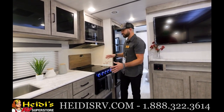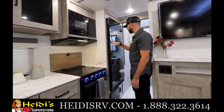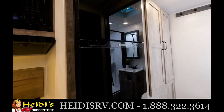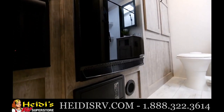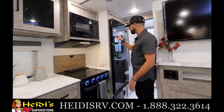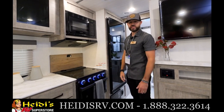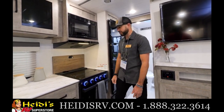Another standout feature is the black glass 12-volt, 10 cubic foot refrigerator. As you're shopping around, this is one of the biggest refrigerator setups you'll see out there — most units offer six or eight cubic feet, even five in smaller floor plans. The 12-volt setup pairs great with our solar system, which we'll talk about shortly. We've got the 10 cubic foot in all models in the Surveyor lineup.